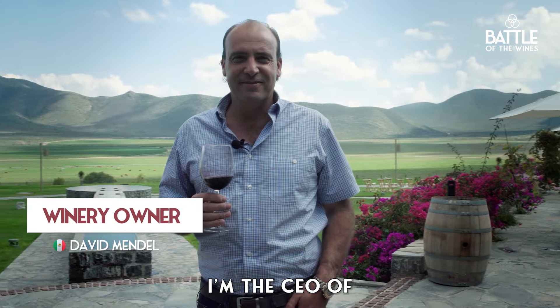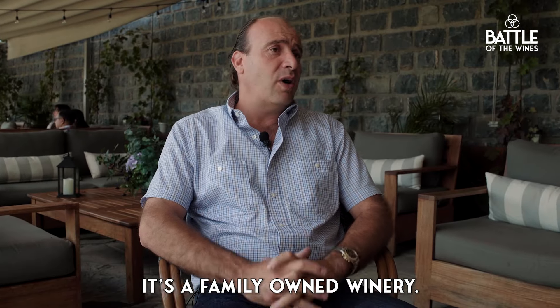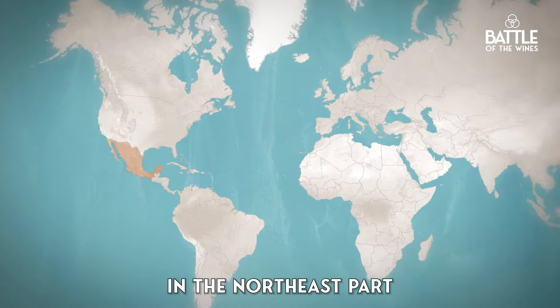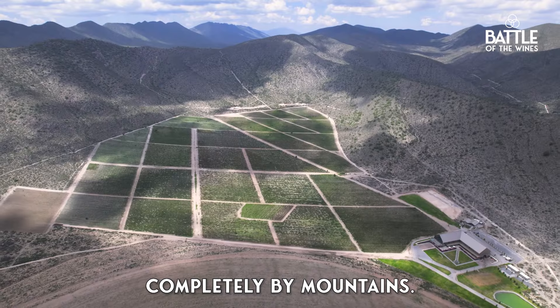My name is David Mendel. I'm the CEO of Viñedos Don Leo — it's a family-owned winery. We are in the valley of Tunal in Parras de la Fuente, Mexico. We are in the northeast part of Mexico, Parras de la Fuente, surrounded completely by mountains.